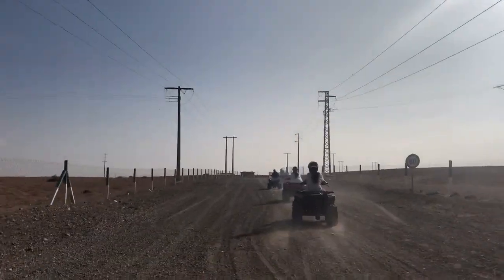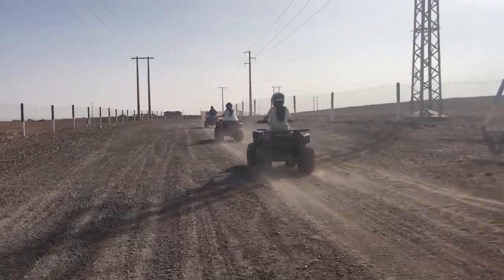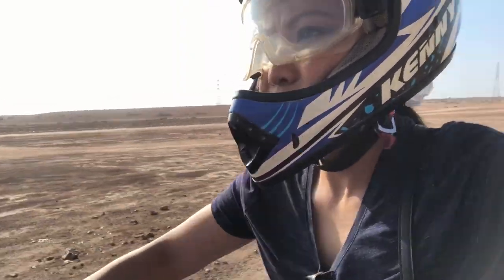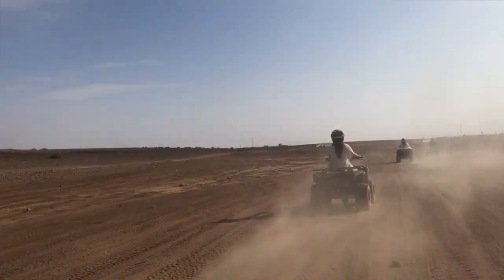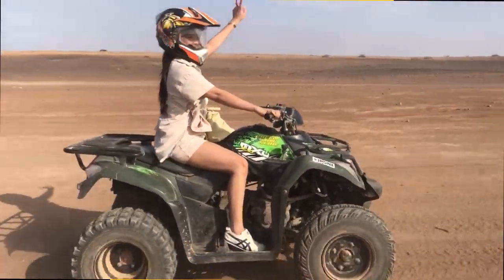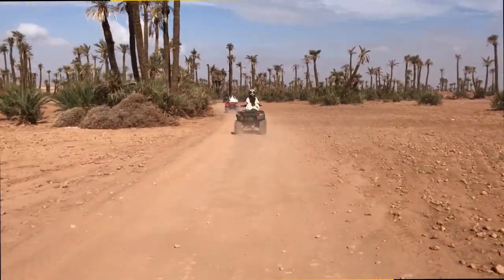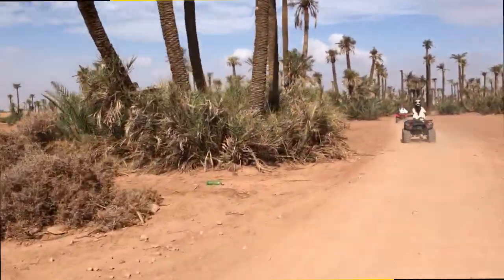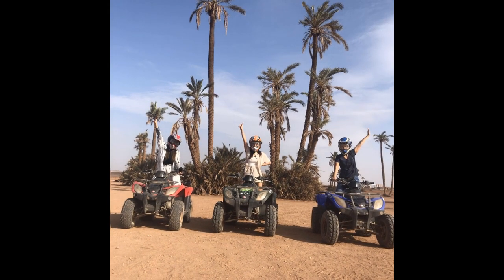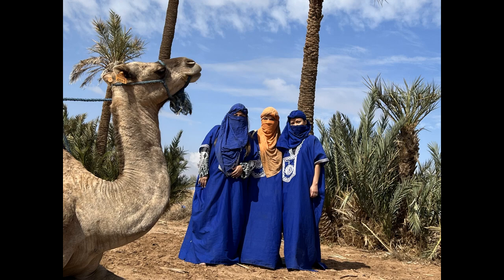The following day, we had a full-packed agenda. The first was the ATV ride, and then the camel ride.